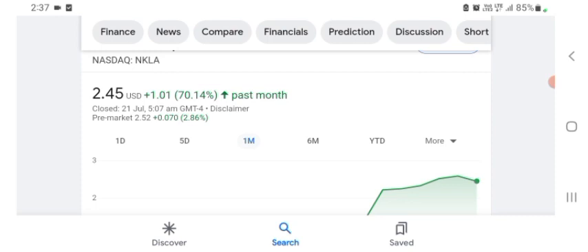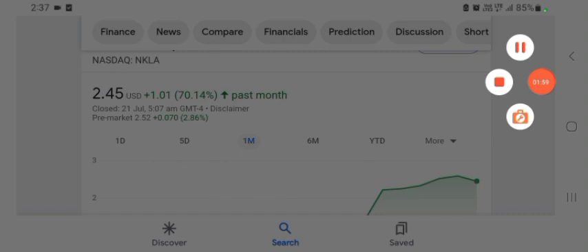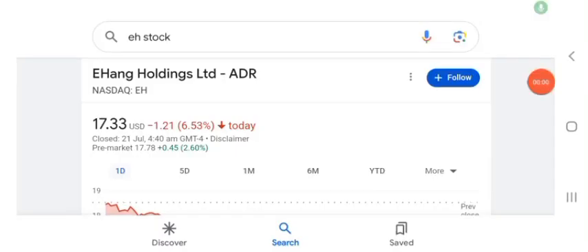Hello guys, welcome back to my YouTube channel. In this video we are going to talk about HAGH Holdings Limited stock. I'm going to look at the fundamentals of this company and also take a look at the chart of the company, just to see how this company is doing so you know if it's worth your risk of investing. Let's get to the EH stock first.